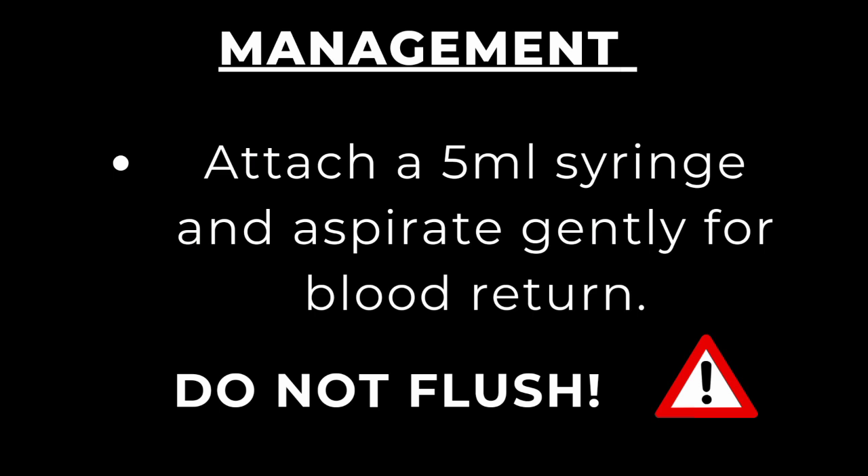The IV catheter is no longer in the vein — it is in the extravasated space, meaning the tissues. Flushing the line will worsen the situation because you will be introducing fluid into the tissue when the needed intervention is to remove it. If it is a vesicant solution, flushing will transport it further into the tissues, which must be avoided.